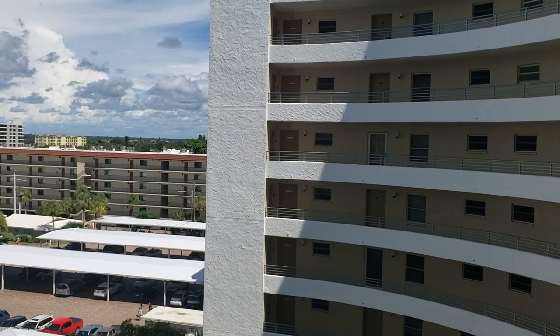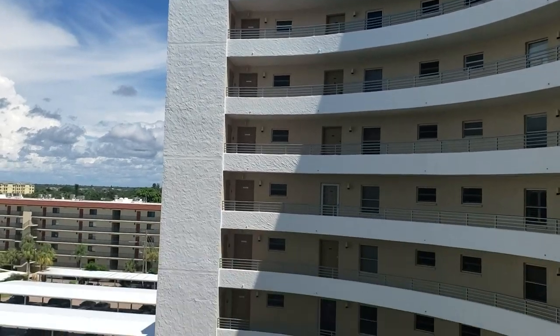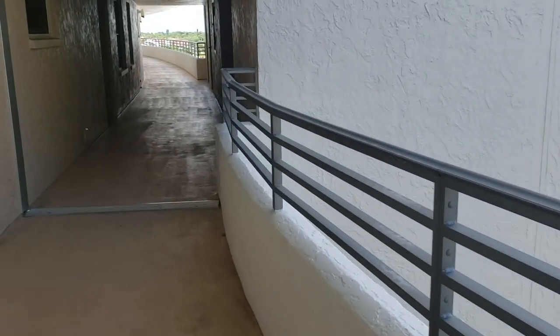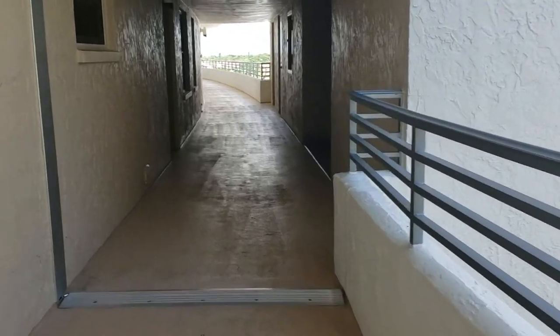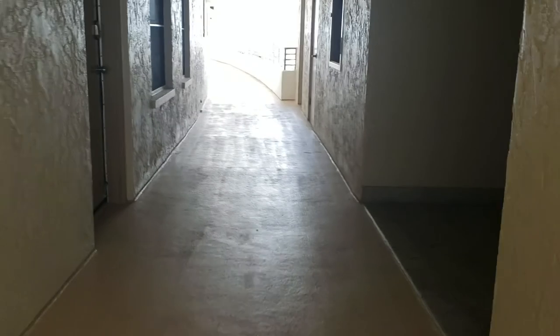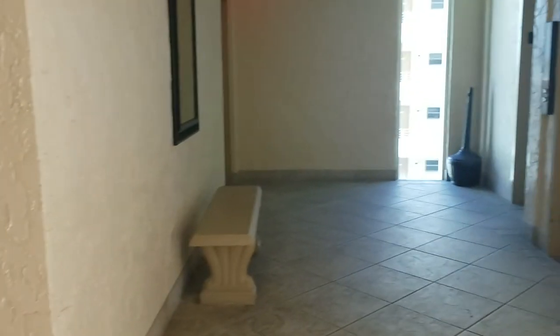This is a walkthrough video of Crystal Sands unit 806. Crystal Sands is located at 6300 Midnight Pass Road in Siesta Key. It is a 12-unit high-rise condo on the beach. It's in a really interesting S-shape and is well situated so that all the units face the beach.